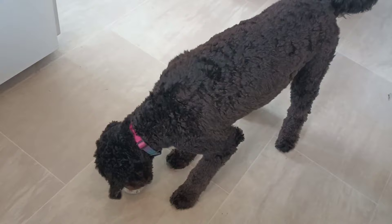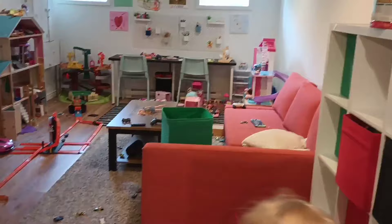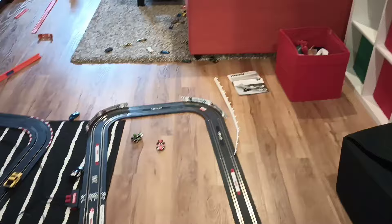All right, so this is what we're starting with. The kids use this room all the time, as you can tell, which is wonderful — I'm not upset about that. But even with the best of efforts, sometimes this is what happens. I actually really enjoy dealing with big messes like this every now and then because it's so satisfying to see the end result. So we're going to do this together.